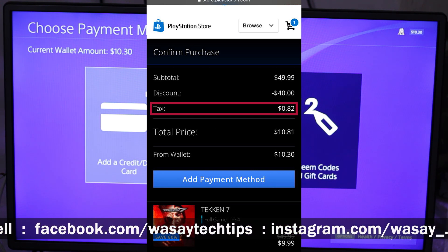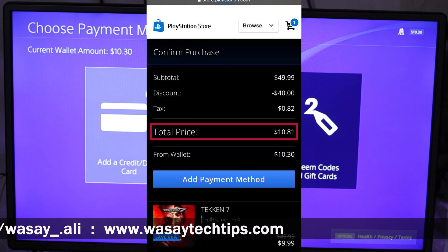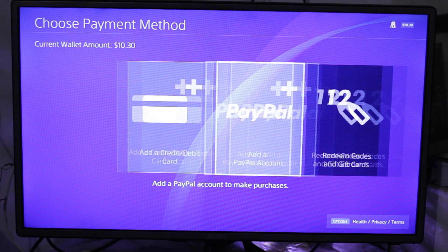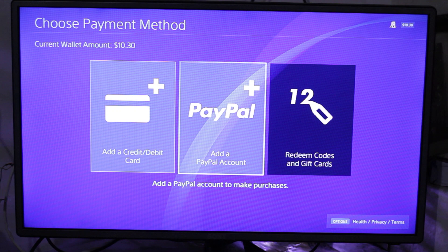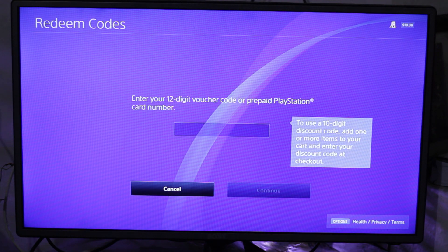As you can see, my tax is $0.82, the game price is $9.99, and the total price is $10.81. I have about $0.51 less, so I have to add more balance to my wallet. Now I'm going to add funds — you can add your credit or debit card, PayPal account, or redeem a code or gift card. I'm going to redeem a gift card.